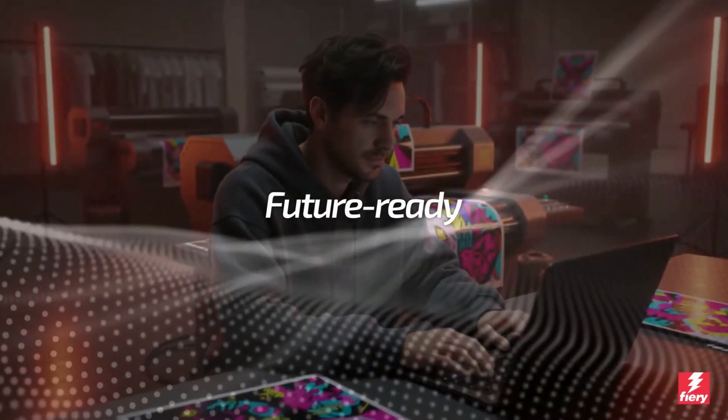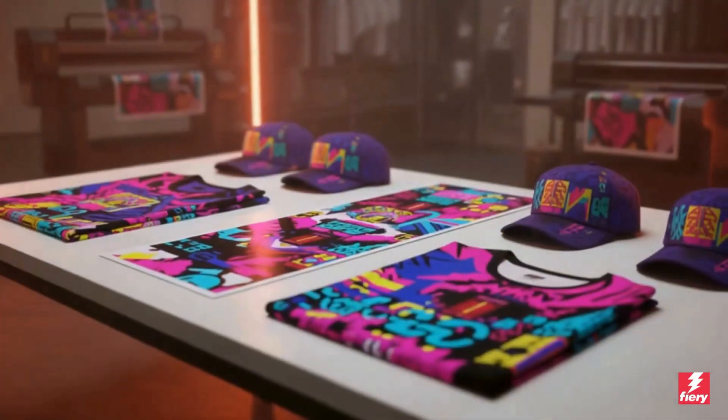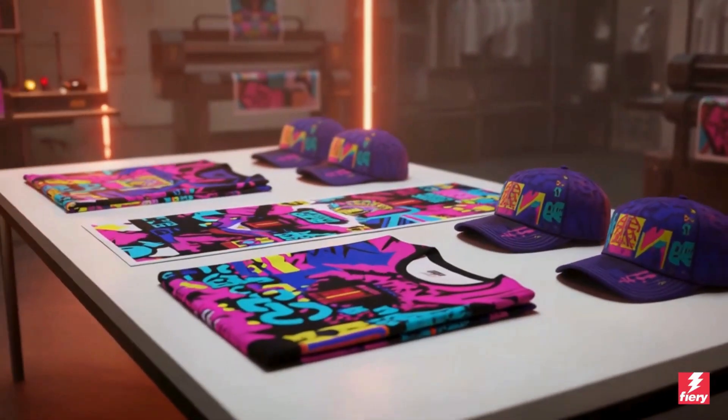With profiles created using our latest profiling technology, powered by Fiery Edge, you'll benefit from our newest color and performance innovations simply by adding one of these supported printers.